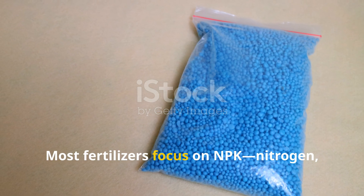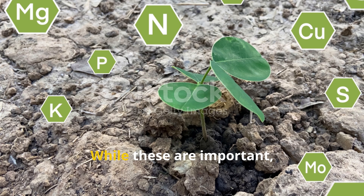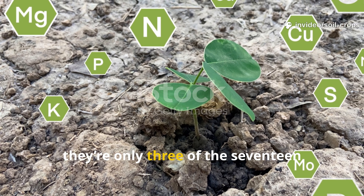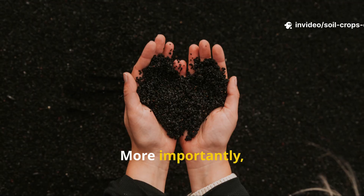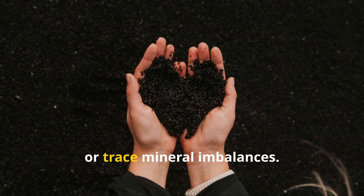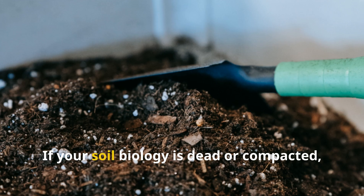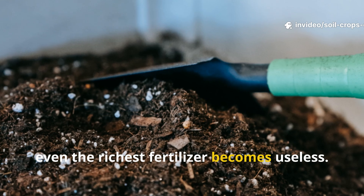Most fertilizers focus on NPK — nitrogen, phosphorus, and potassium. While these are important, they're only three of the 17 nutrients plants actually need. More importantly, fertilizer doesn't fix soil structure, microbial activity, or trace mineral imbalances. If your soil biology is dead or compacted, even the richest fertilizer becomes useless.